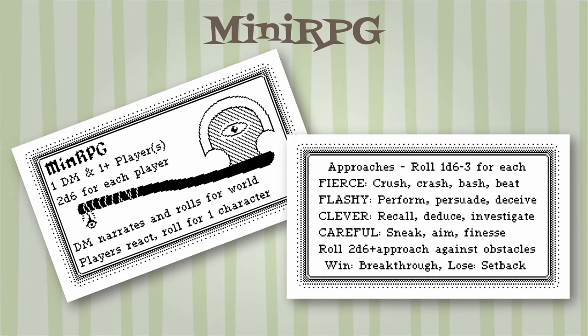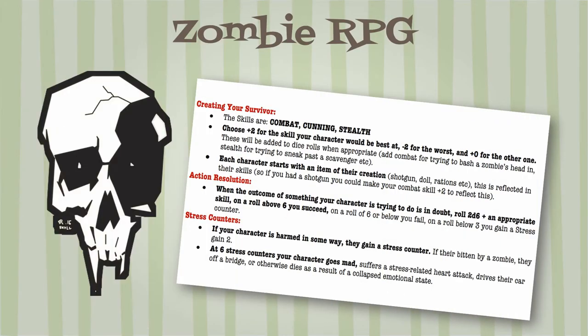Zombie RPG by SR16 puts all the core rules on one side of a business card, with room on the back for GM content. Skills are plus two for best skill and minus two for worst, including Combat, Cunning, and Stealth. Start with one item that might affect skills — for example, a shotgun gives a plus two to attack. Core mechanic: roll 2d6 plus skill plus item bonus to exceed six to succeed. If you roll less than three, gain a stress counter. Harm adds one stress counter; being bitten by a zombie adds two. At six stress, your character goes mad and dies.